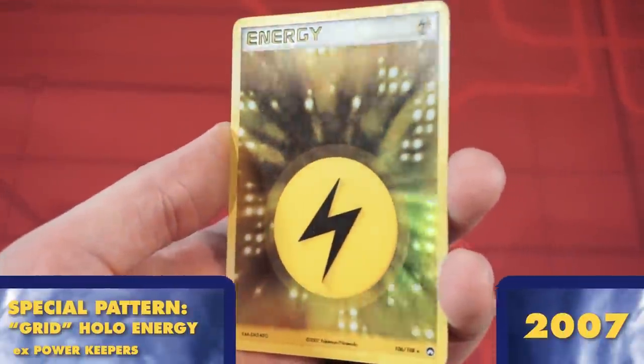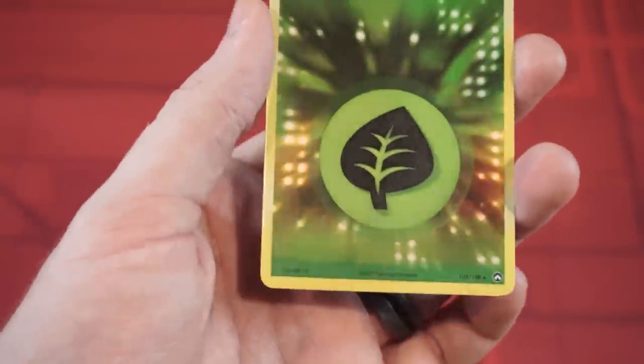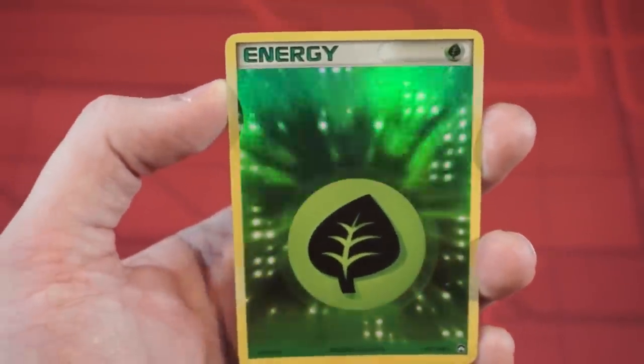As a final gift from the crazy holo adventure that was the EX era, we got another foil energy from Power Keepers. These ones feature a larger grid of dots that fade out in the background.